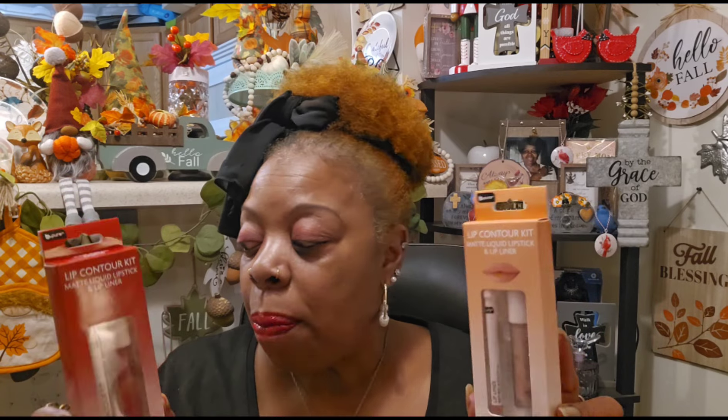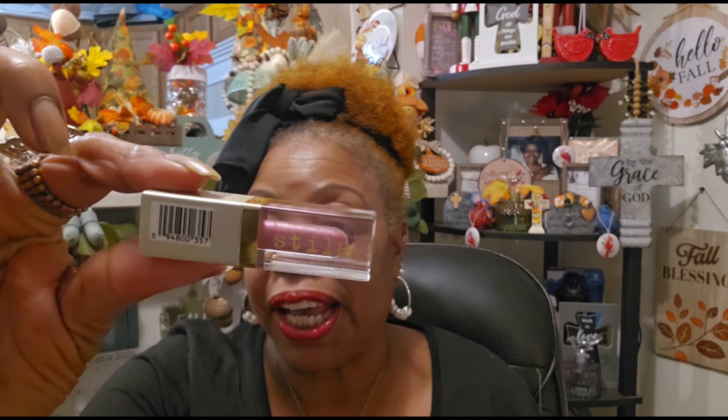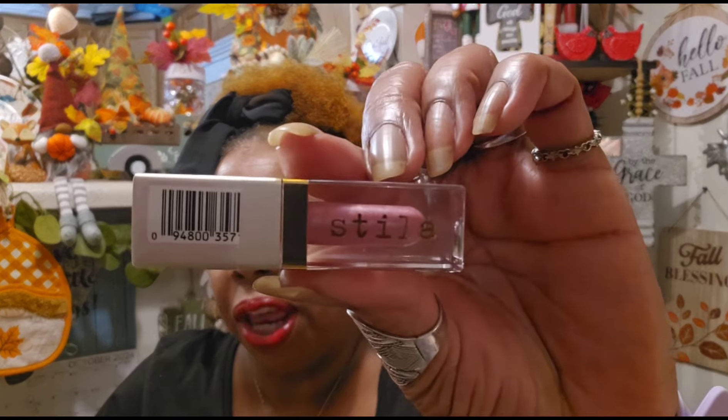This one is the Red Rebel. And when they say matte, they mean matte. When you put this stuff on, make sure you have some lip gloss nearby because your lips will freeze up. This is the lip gloss I use every day — I think it's Stila. Yes, this is my Stila lip gloss. I've hauled this already. I love this lip gloss.